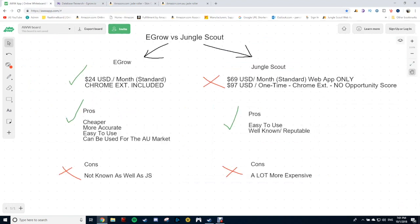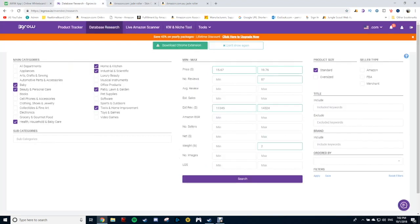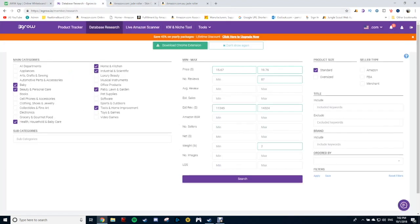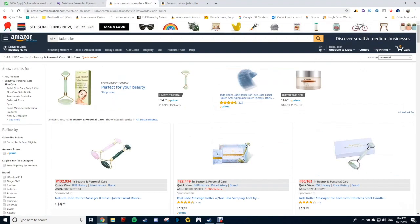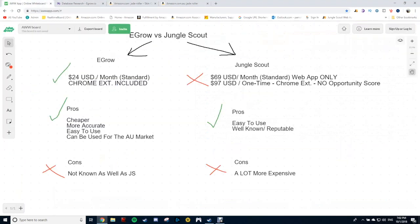Now let's go side by side and look at the price of Jungle Scout. It's $69 USD per month — and that's for the web app only. That's only for the database research. That's all you get for $69 per month. Then you have to pay extra for the Chrome extension — the Lite version is a one-time fee but it doesn't give you the opportunity score. I ended up going for the pro version a couple of years ago to get the best I could. eGrow gives you the opportunity score already included, whereas with Jungle Scout you have to pay extra for that feature.